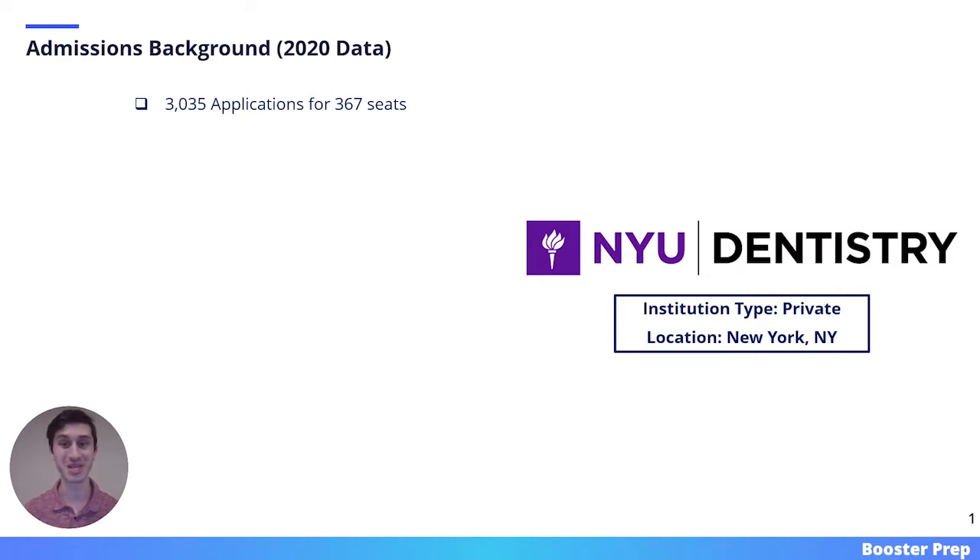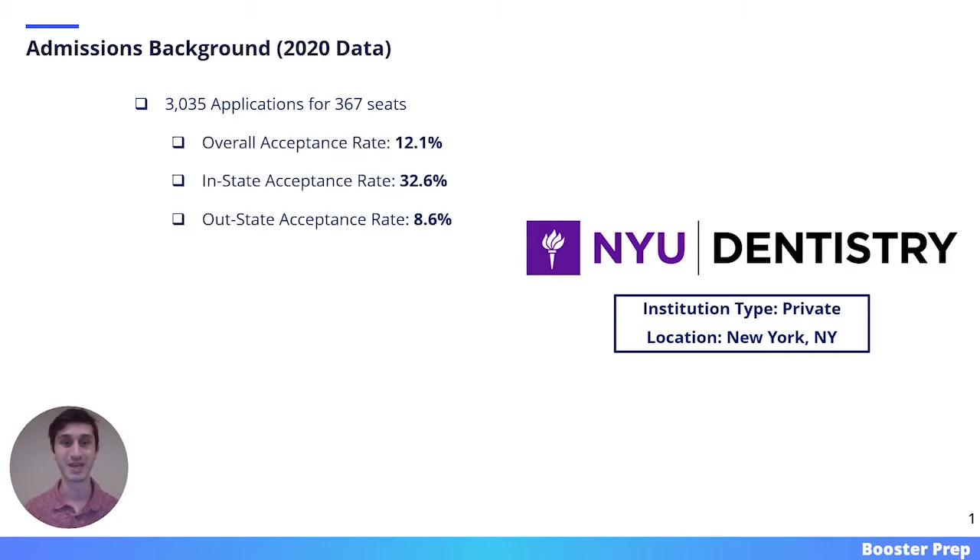New York University is a private institution located in New York City. In 2020, they received around 3,000 applications for 367 seats, and that number of 367 is the largest dental class in the entire country. They had an overall acceptance rate of 12.1%, an in-state acceptance rate of 32.6%, and an out-of-state acceptance rate of 8.6%.